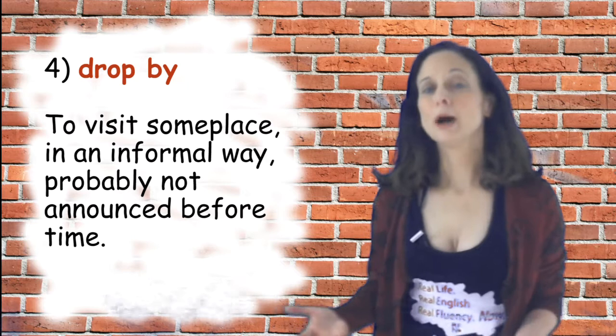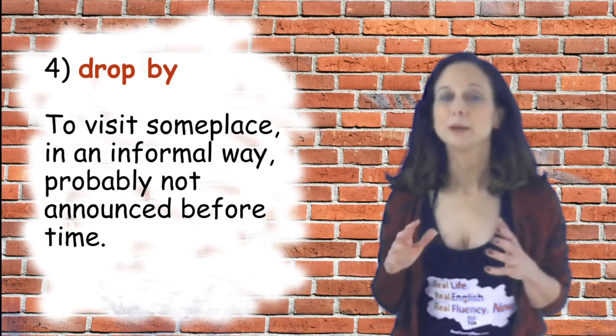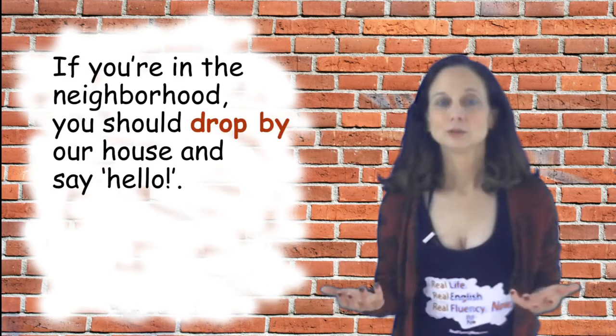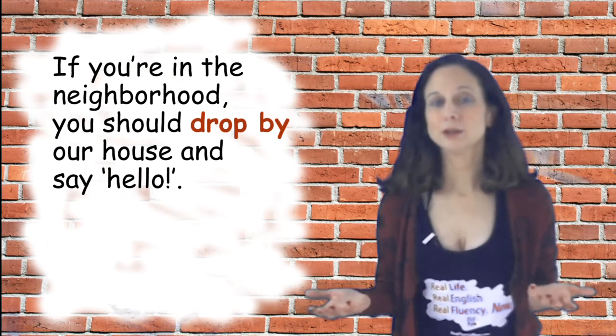Number four is 'drop by.' It means to visit someplace in an informal way, probably unannounced. A sample sentence: if you're in the neighborhood, you should drop by our house and say hello.